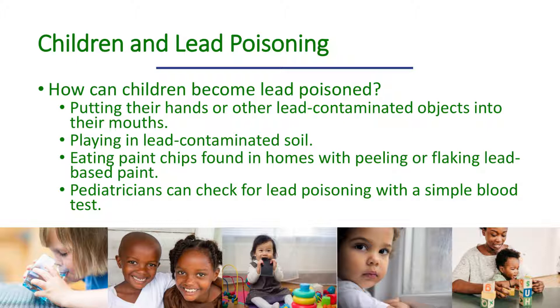A simple blood test can detect lead poisoning. A small blood sample is taken from a finger prick or from a vein. Lead levels in the blood are measured in micrograms per deciliter. How often children are tested for lead poisoning varies around the country. The American Academy of Pediatricians recommends that doctors and parents follow the recommendations of their state or local health department as to when and how often children should be tested.